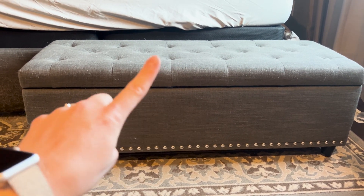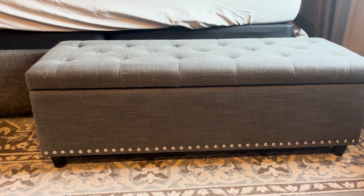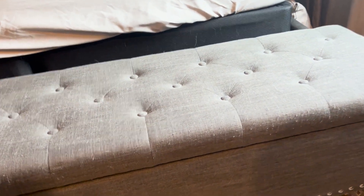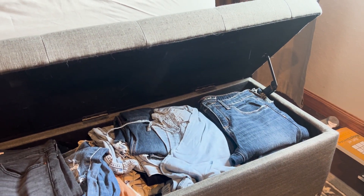This is the 16 inch high and 16 inch deep size. There are safety clothes hinges that stay open while you're in it, so I'll go up here and just show you inside of it.